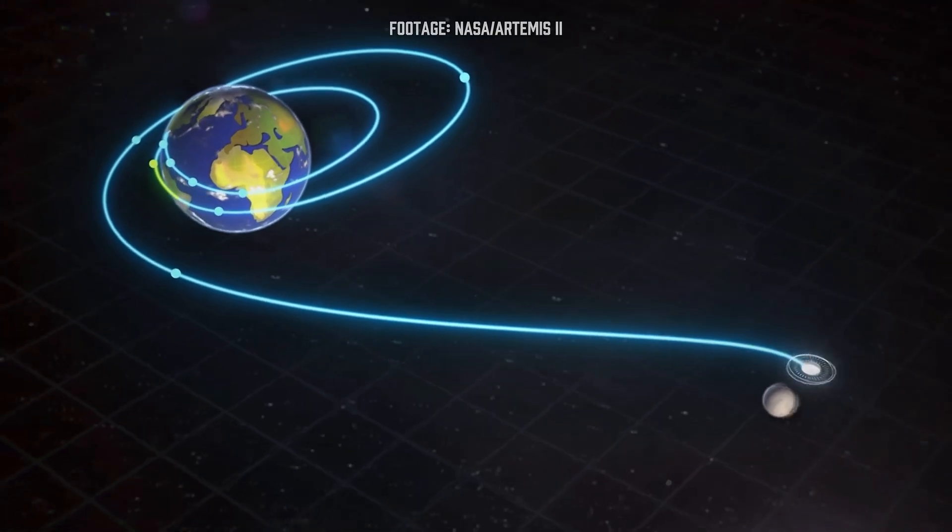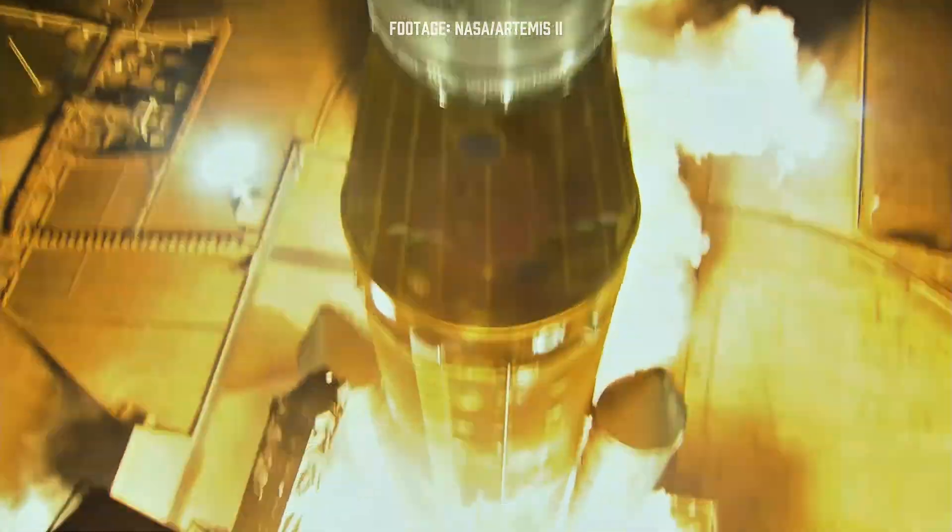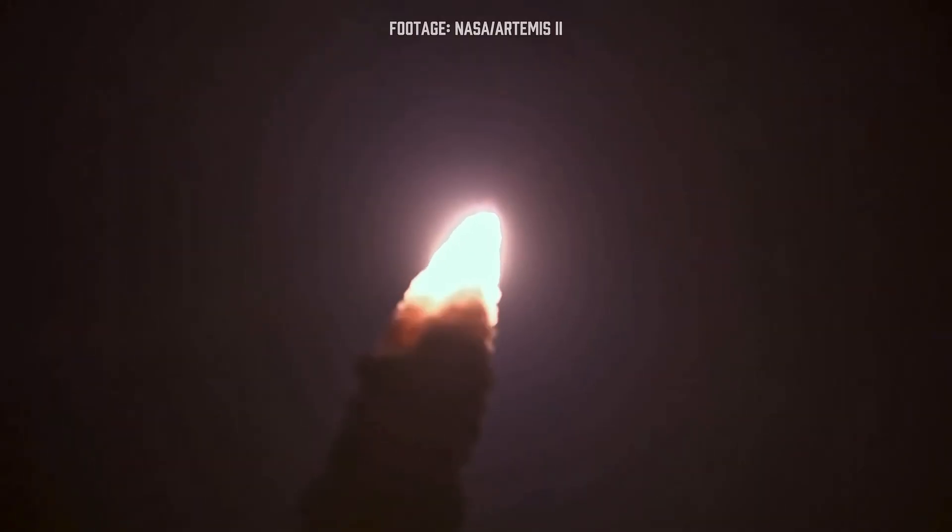The exploration we're doing is the first few steps on the path of getting humans to Mars. Four astronauts, a 10-day loop around the moon on a free return path. Here is what that really tests, what could slip the date, and what to listen for in the briefings.